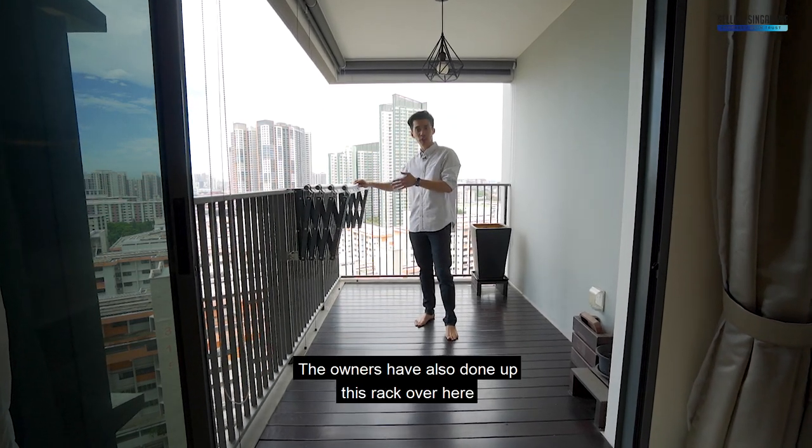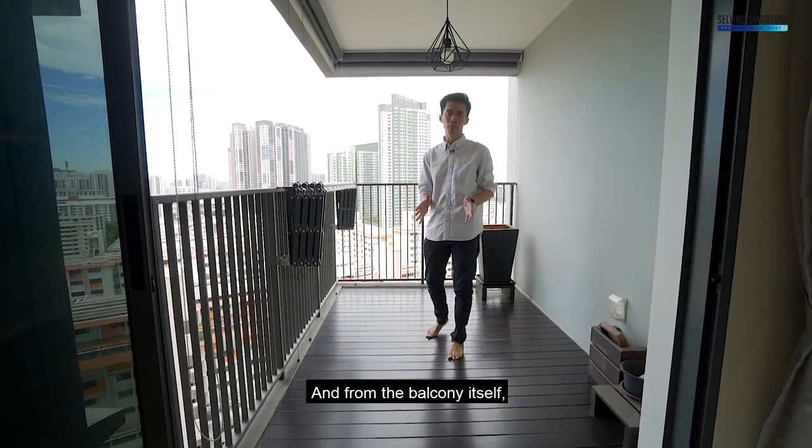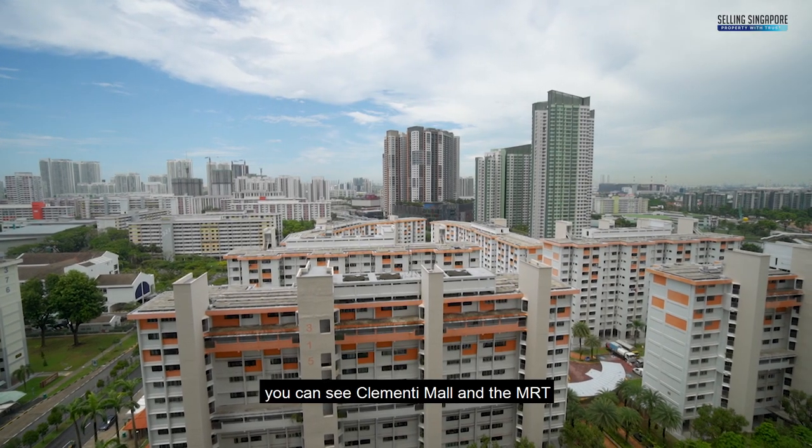The owners have also done up this rack over here for them to sun-dry their clothes. And from the balcony itself, you can see Clemente Mall and the MRT.